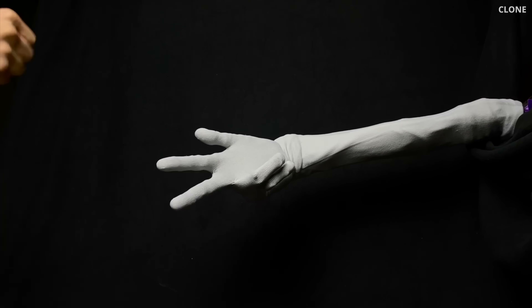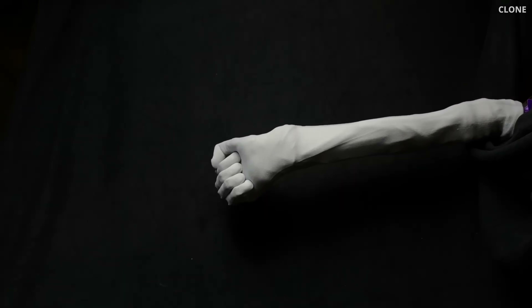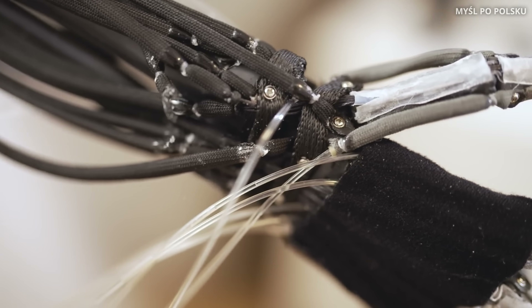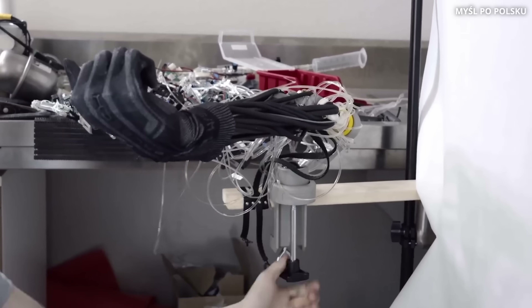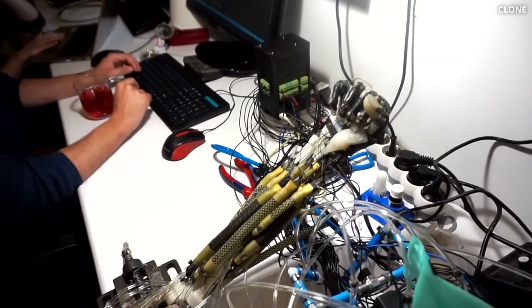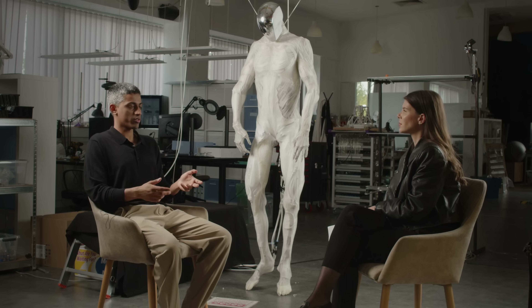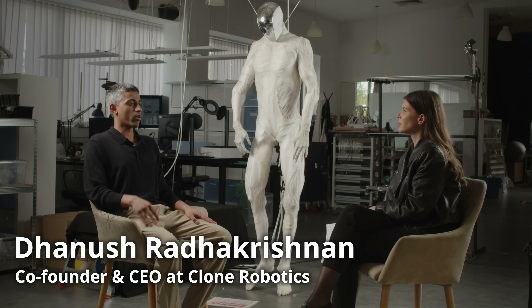Lukasz was fascinated. These muscles were cheap, light, and easy to make. But he hit a hard truth — they were weak, like a balloon filled with air. That's when Danush, Clone Robotics CEO, stepped in to turn it into a working humanoid. Together, they started searching for a way to make artificial muscles truly powerful.